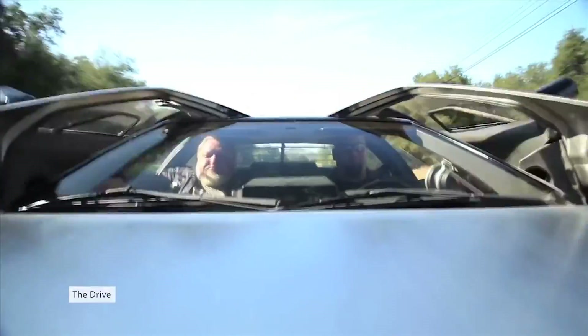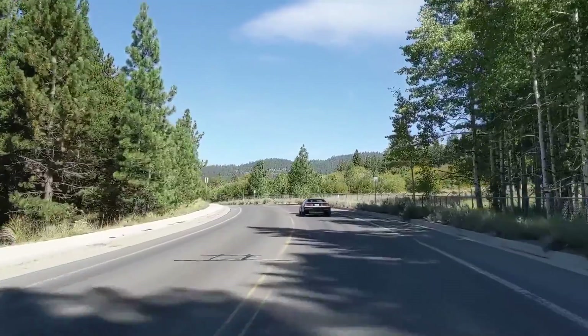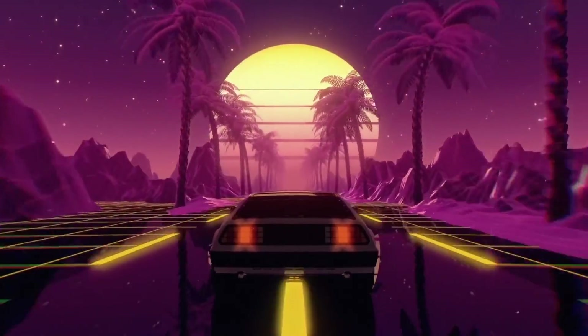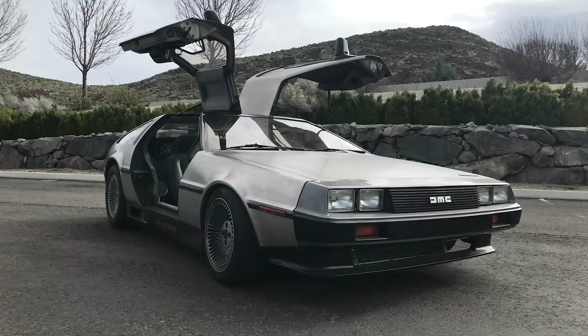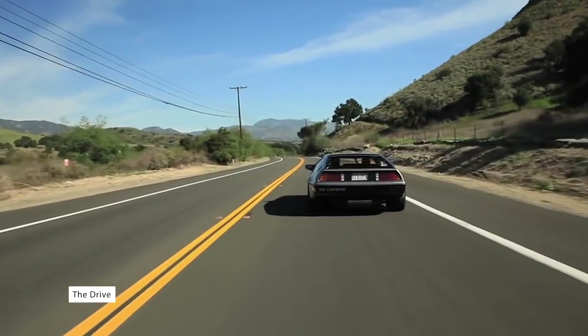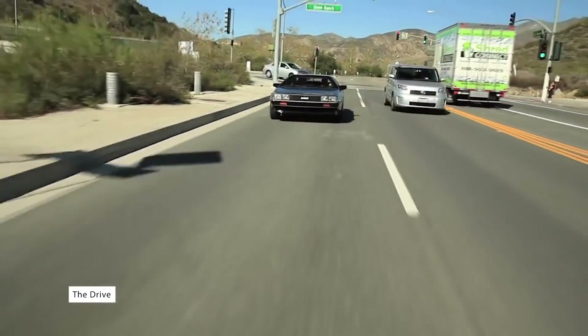John DeLorean's DMC-12 — the car we all know and love as Doc and Marty's getaway vehicle into the future — was meant to be the definitive sports car of the 1980s. The gullwing doors and stainless steel exterior made it a unique curiosity for car enthusiasts. However, there was one big problem with the DMC-12.